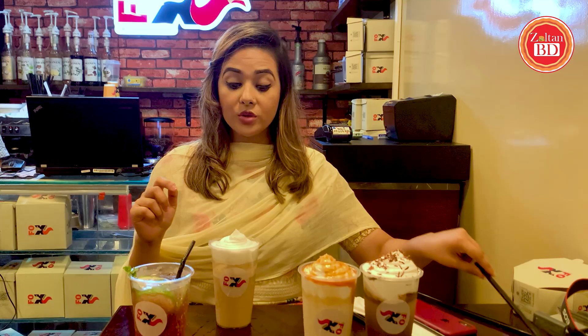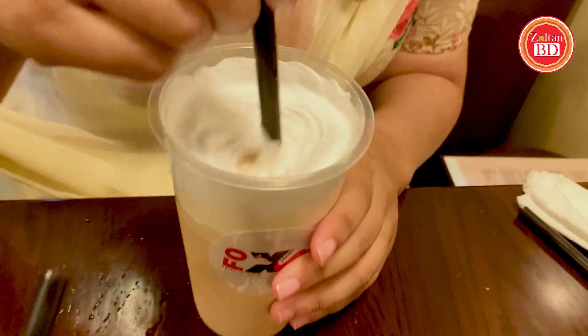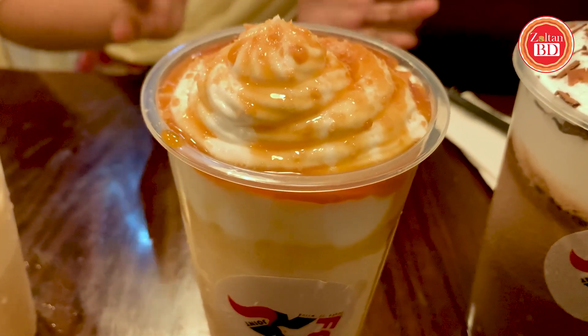Next I will try the iced chocolate cookie latte. It looks very good with whipped cream on top. Since it is a latte, coffee is used along with chocolate cookie flavor. It is definitely a drink for coffee lovers. The whipped cream mixes in to balance the bitter taste. Then I will try the salted caramel shake — it has whipped cream, caramel syrup, and crushed caramel candy on top.